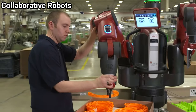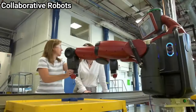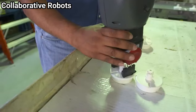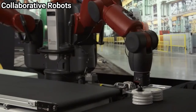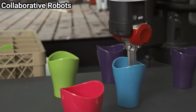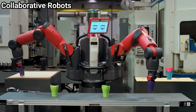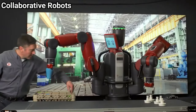Baxter stops if it detects a human in the way of its robotic arms and has prominent off switches. Intended for sale to small businesses, it is promoted as the robotic analog of the personal computer. As of May 2014, 190 companies in the US had bought Baxters, and they are being used commercially in the UK.